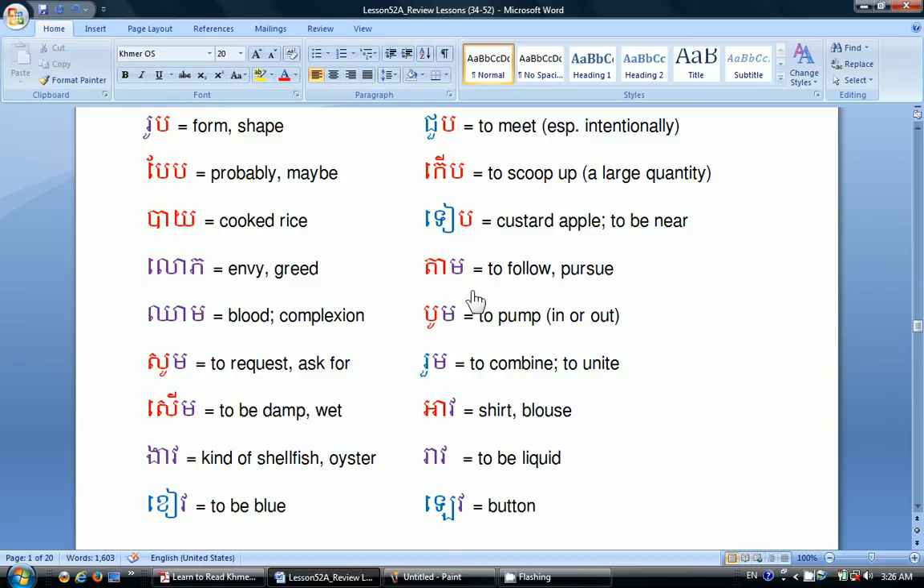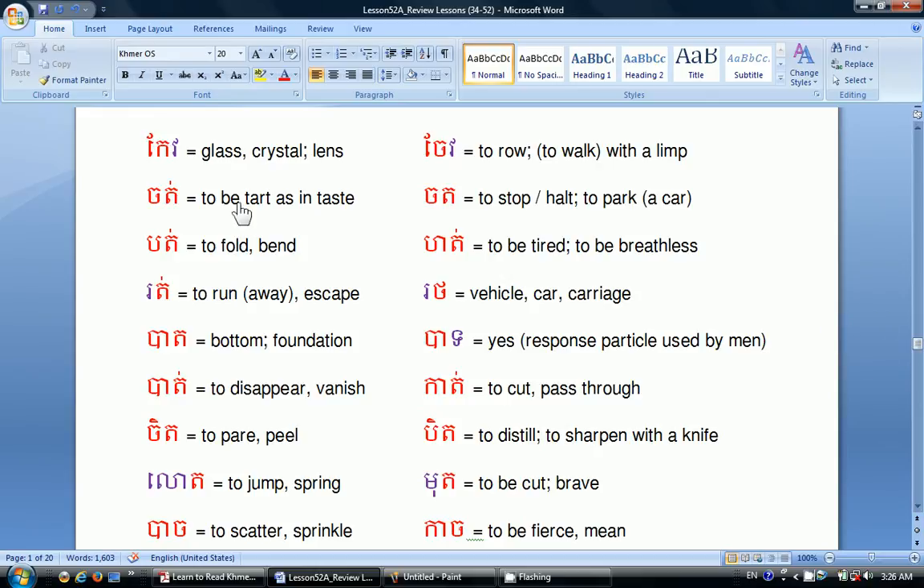Deep is a custard apple or to be near. Ta means to follow or to pursue. Bo means to pump in or out. Roo means to combine or to unite. Ao means shirt or blouse. Rio means to be liquid. Leo means button. Keo means glass, crystal, or lens. Chad means to be tart in taste. Bat means to fold or bend. Rot means to run away or to escape. Bat means bottom or foundation. Bat means to disappear or to vanish. Chad means to pair or to peel. Loo means to jump or to spring. Bite means to scatter or to sprinkle. Jai means to roll or to walk with a limp.